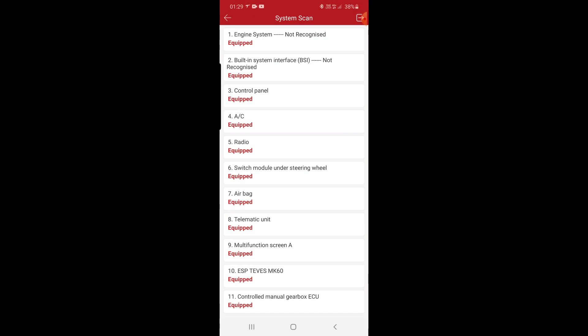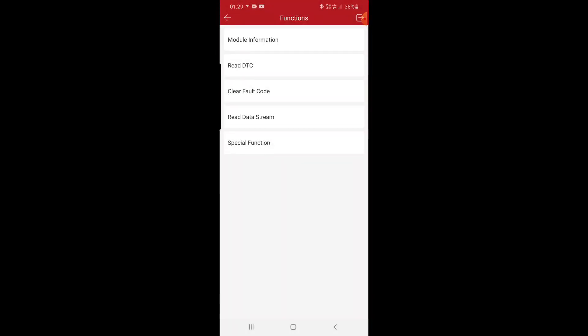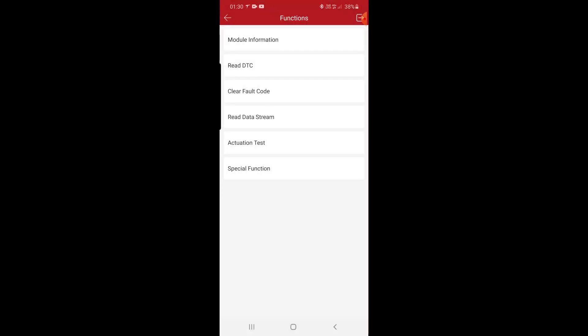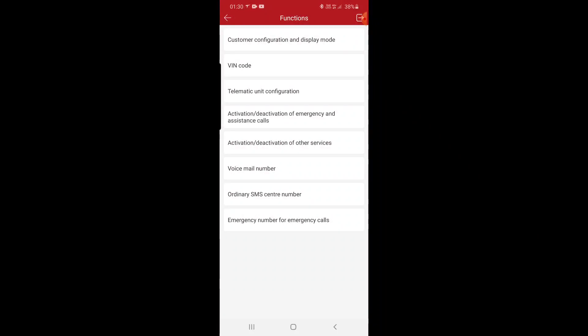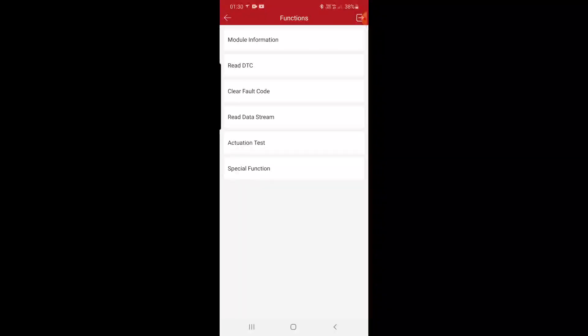Airbag module — special functions, data stream, read, clear, and configurations. Airbag telematic unit — those are all the configurations you can do. That was all for that one.